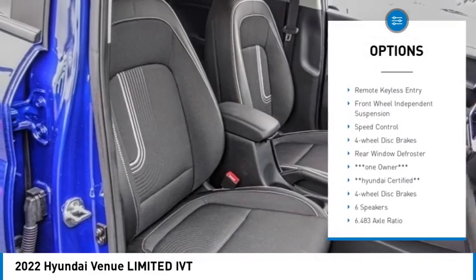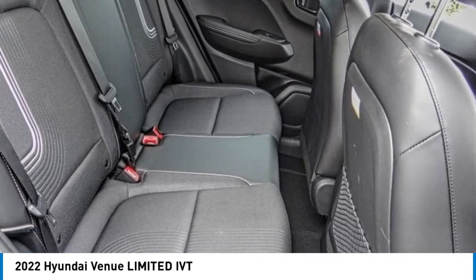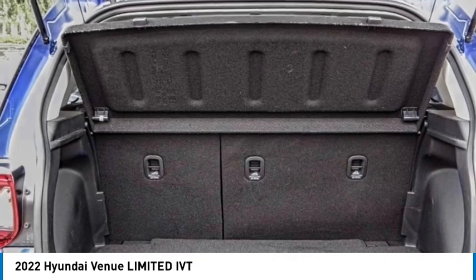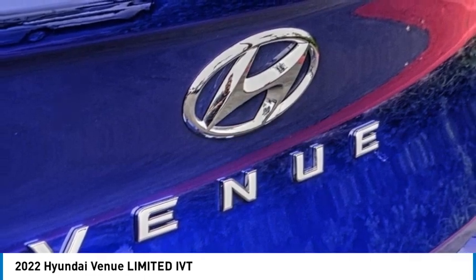Here are some of this vehicle's great options: electronic stability control, alloy wheels, rear spoiler, brake assist, traction control, remote keyless entry, front wheel independent suspension, speed control, four-wheel disc brakes, and rear window defroster. This vehicle offers reliability and good looks at a great price, so come in and take a test drive today.